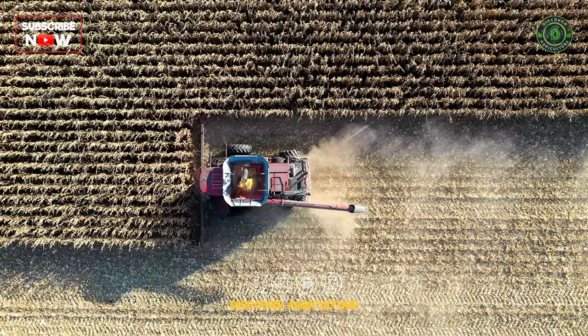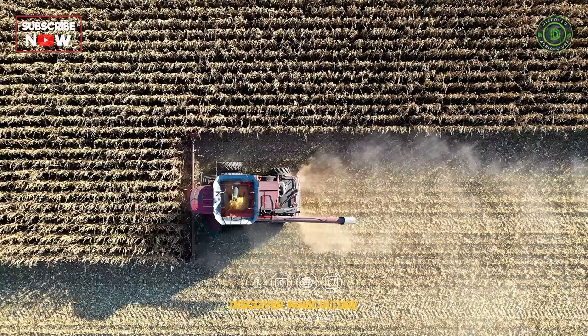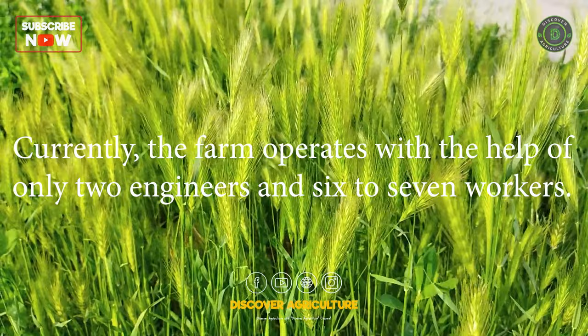From seeding to irrigation to harvest, all agricultural practices are automated and mechanized, reducing the dependence on humans. Currently, the farm operates with the help of only two engineers and six to seven workers.